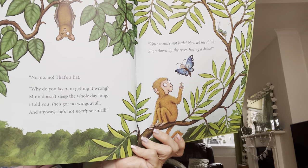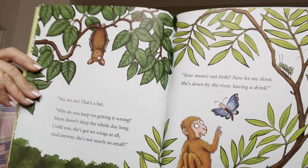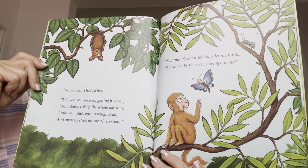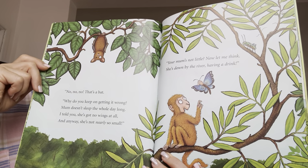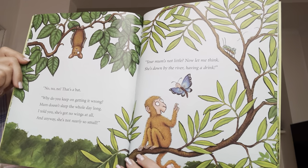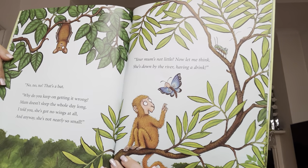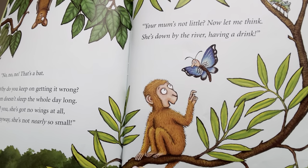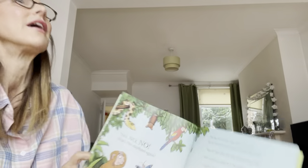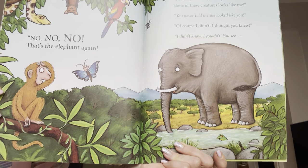No, no, no. That's a bat. Why do you keep on getting it wrong? Mum doesn't sleep the whole day long. I told you she's got no wings at all. And anyway, she's not nearly so small. Your mum's not little. Now let me think. She's down by the river, having a drink. No, no, no. That's the elephant again.